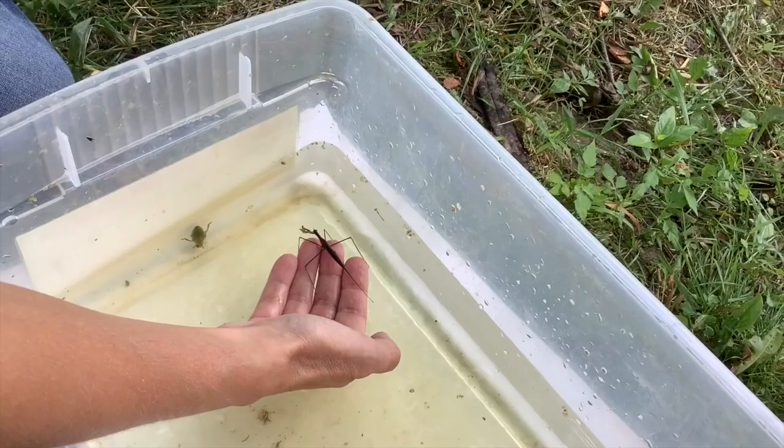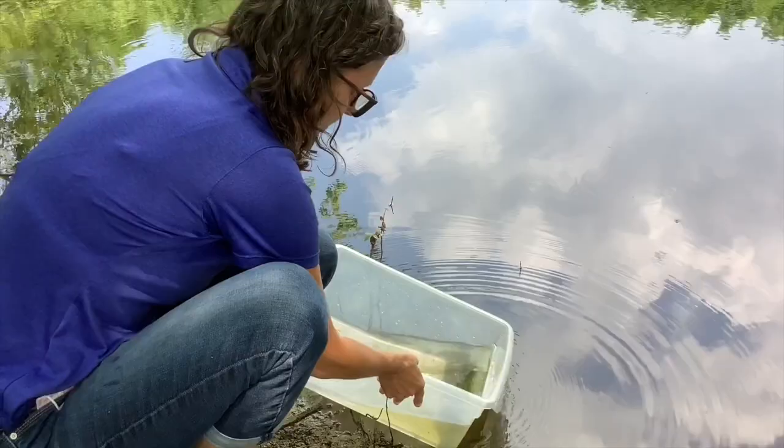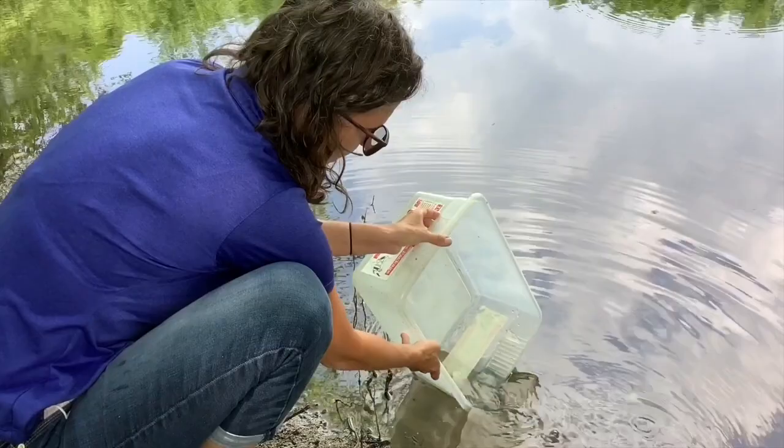We're going to release these animals back into their home again. If you do keep them in a container for a while, only keep them in there for a few minutes so that they don't run low on oxygen. And remember, you must always release them because this is their home.